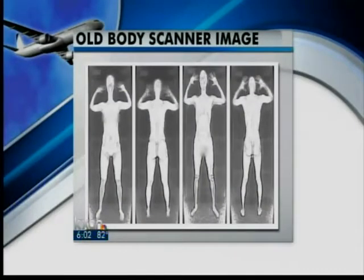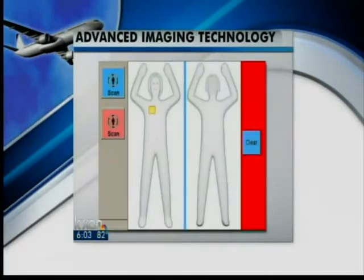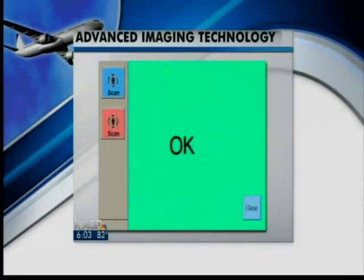This is what TSA officers could see with the old X-ray-based machines. This is what they'll see with the new machines — if the machine detects nothing, then the officer simply sees a green screen.